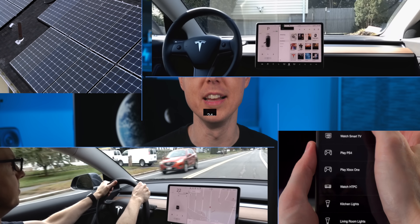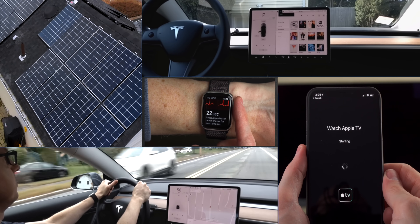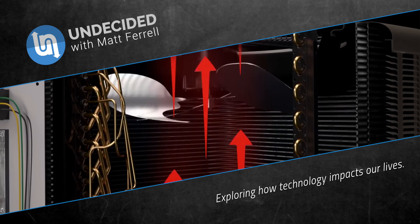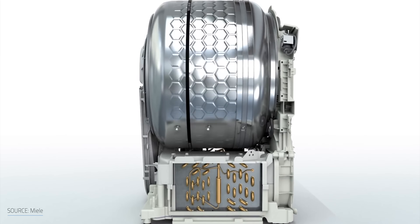I'm Matt Farrell, welcome to Undecided. I'm in the process of starting to build a new net zero home and have been spending way too much time looking into getting the most efficient setup I can. The rabbit hole I went down sent me on a strange path through the world of heat pumps, where I discovered some things I didn't know were an option.